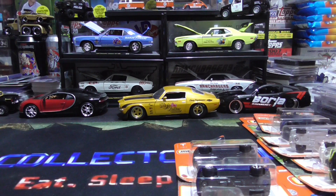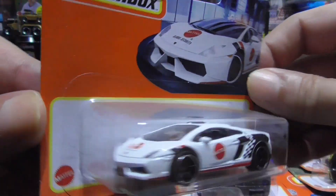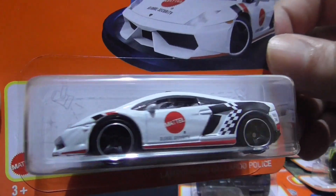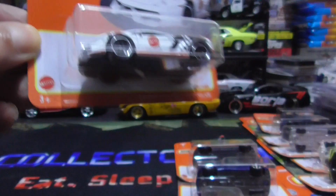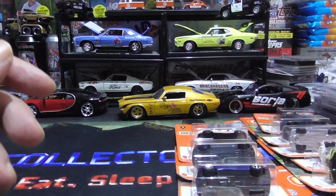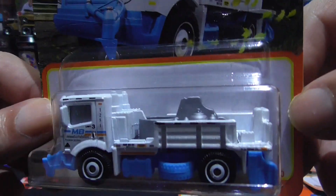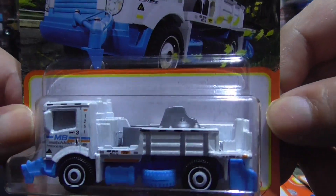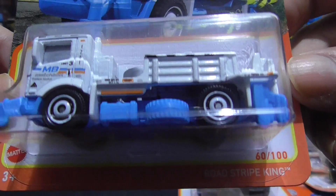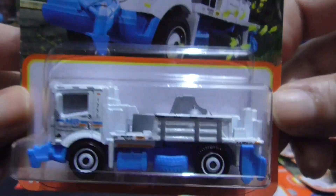Lamborghini — Colorado police car. Road Stripe King. I usually don't collect too many of these, I mostly like the muscle cars and racing cars, but I like this one and I've never seen it before. Road Stripe King, pretty cool.